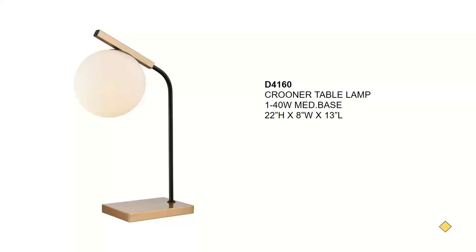Next we have a table lamp called the Crooner. It's in aged brass and black and features a frosted glass orb — very mid-century modern. It takes a 40-watt A19 and has an inline on-off switch. This one will sell for about $170 and would make a great little desk lamp.